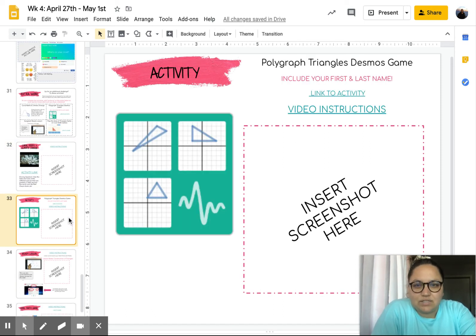The next activity is a Polygraph Triangles Decimals game. It is an activity slash game, and it can help you with finding the area of triangles.